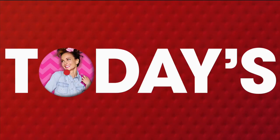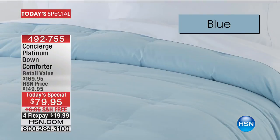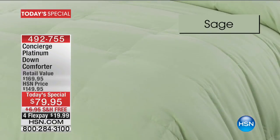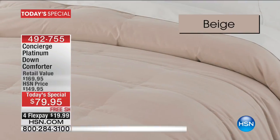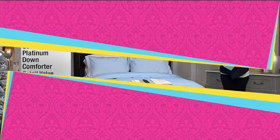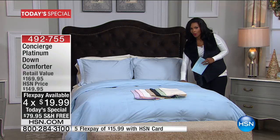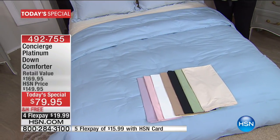We've got clearance, great items, and our Today's Special, which is our very first fave — that's always how we get the show started. It has been very popular with over 5,000 sold: from Concierge Collection, the Platinum Down Comforter. You were just looking at blue, you saw lilac, here's white — especially if you like something crisp, go for it.